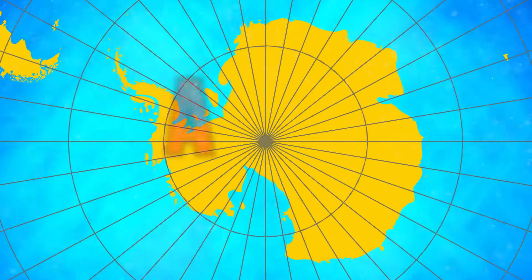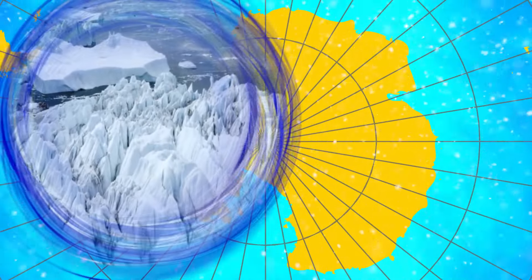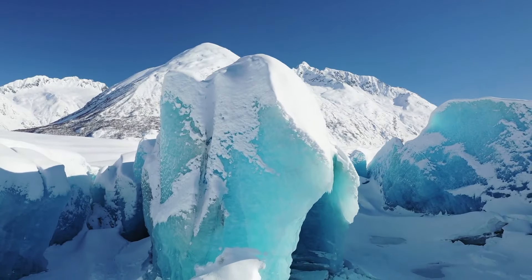So what comes to your mind when you hear the word Antarctica? Most likely cold, snow, ice, and penguins. Yet this is one of the least explored regions in the world that hides many strange and unique things.